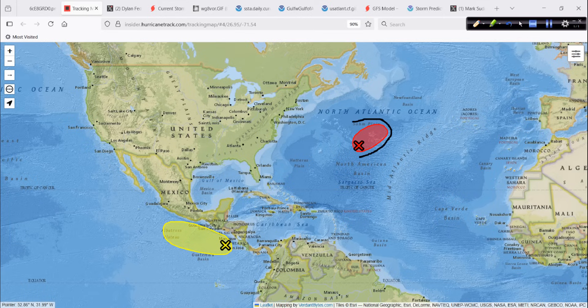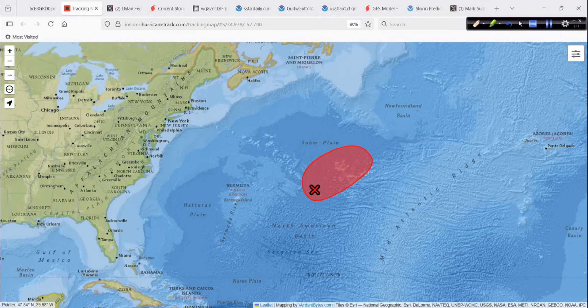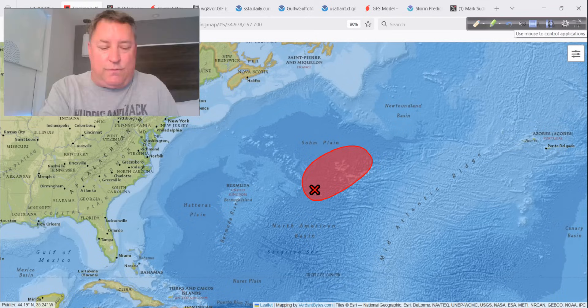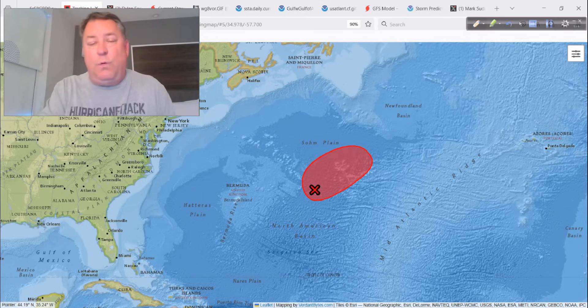The other area of interest is 90L — invest area 90L. Let's zoom in on it. I can show you where it is in relation to Bermuda, which is sitting right over here. These are the Azores, so it's up here in the subtropics. 70% chance on the last update from the Hurricane Center, but honestly it's starting to look pretty sheared and ripped up a little bit, so we're not going to worry about it too much. But I want to explain — well, what do we look at? How can you tell?